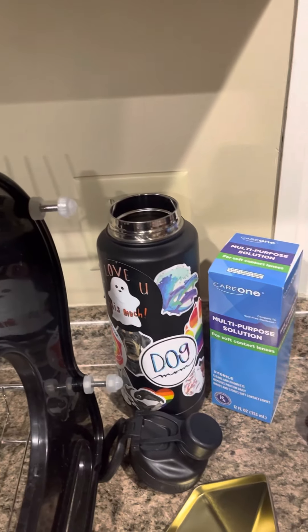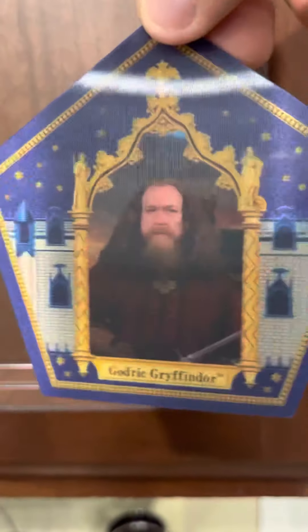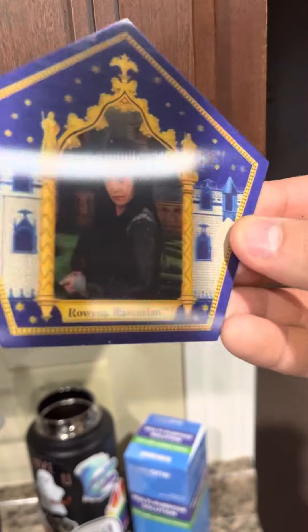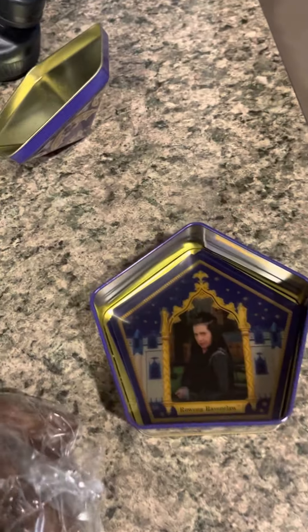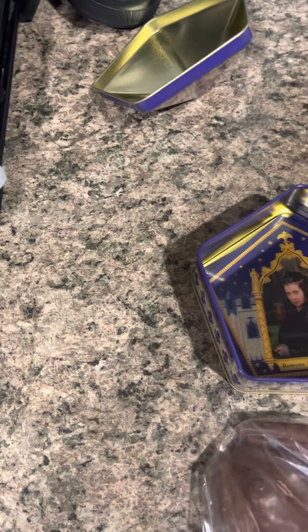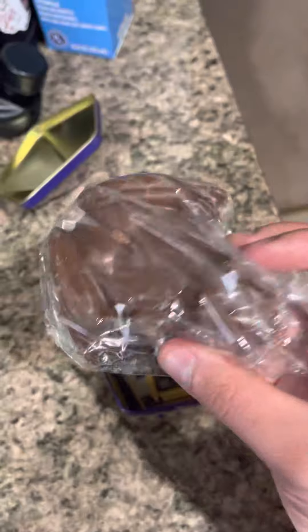It's the four founding fathers - Dumbledore, Godric Gryffindor, Helga Hufflepuff, and Rowena Ravenclaw. The tin was about 20 bucks. It's obviously expensive because it's Wizarding World of Harry Potter, but look at that heckin' cute frog!